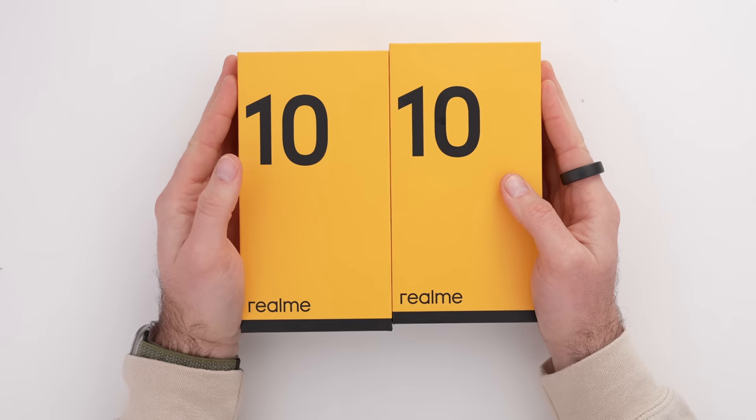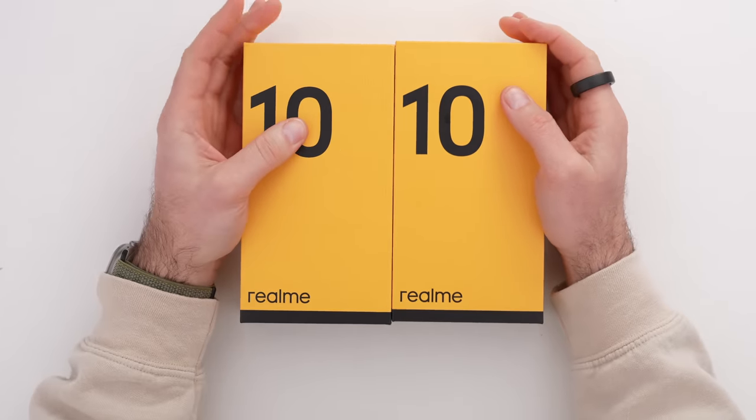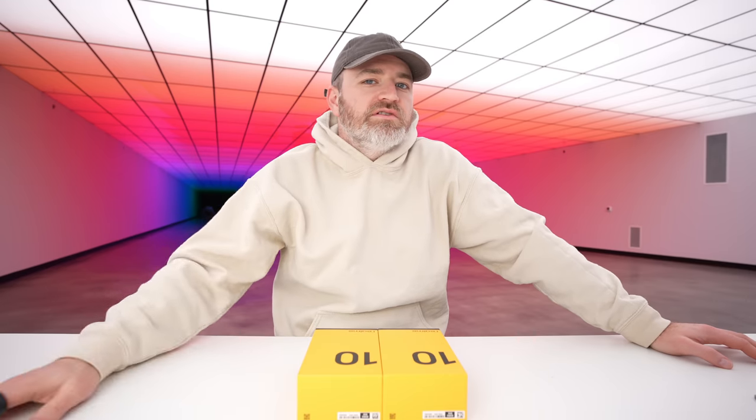Today we are checking out the brand new Realme 10, a value-for-money smartphone starting at around 230 bucks. For a brand new smartphone, it's still going to have features you'd be looking for, including a 90Hz display and a 5,000mAh battery.